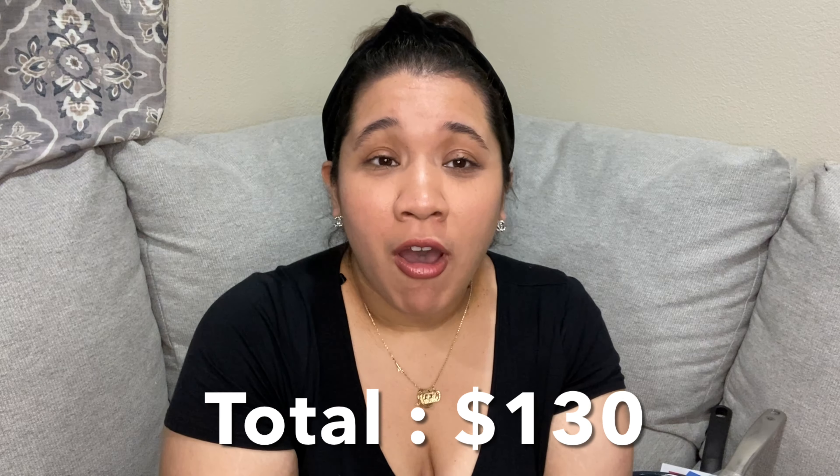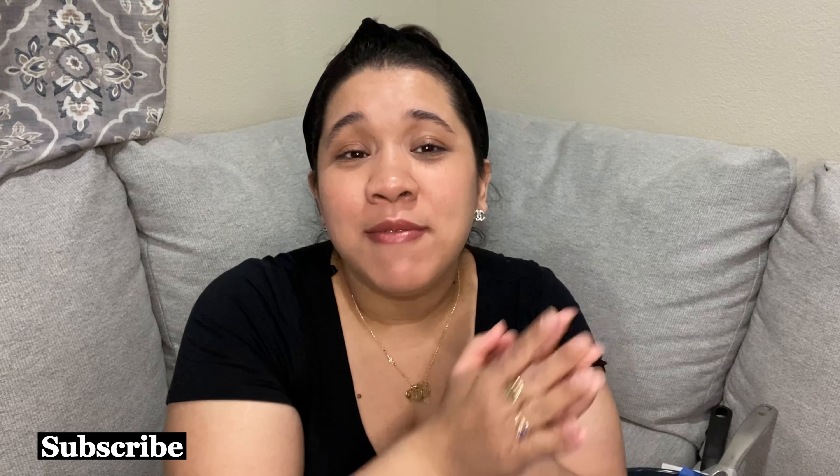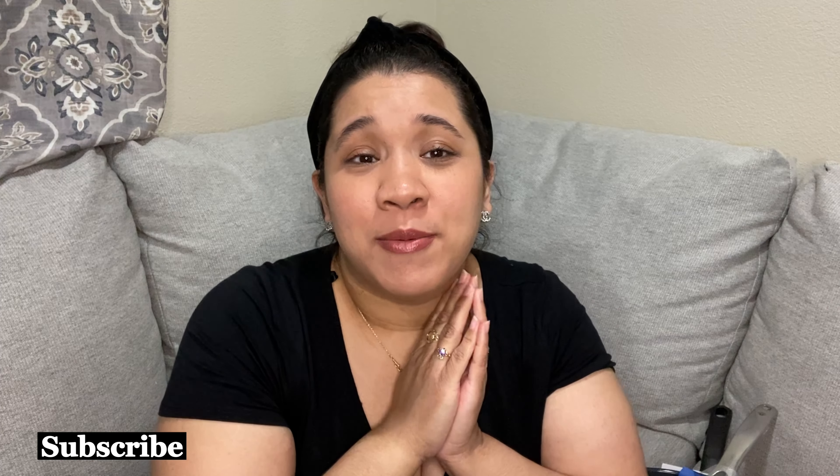That's it guys, that's it for this Walmart haul. If you guys like these types of videos please give me a thumbs up and comment down below — I love it when you guys comment, it makes my day and I always comment back. If you're new, welcome, and please subscribe. I would really enjoy having you as part of my YouTube familia. I'll see you guys next Sunday, bye guys!